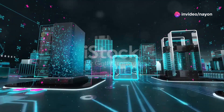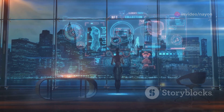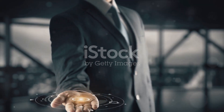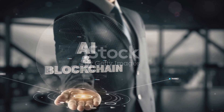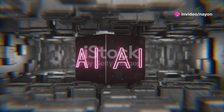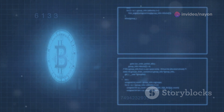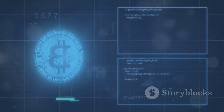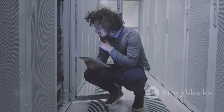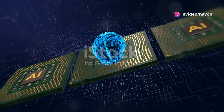Hey everyone, welcome back to the channel. Today I'm diving into something that's buzzing in the tech world: the Cluster Protocol. It's not just another blockchain technology — it's a game changer for both the AI and crypto community. Cluster Protocol isn't your run-of-the-mill tech phenomenon. Imagine a platform where cryptocurrency meets artificial intelligence in a seamless, innovative dance.